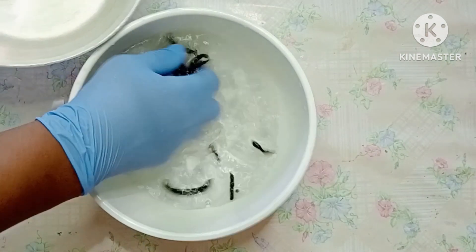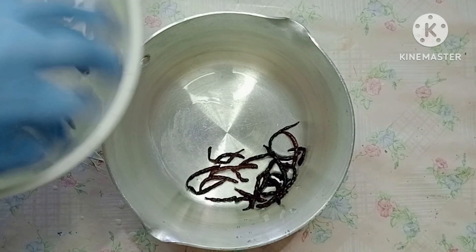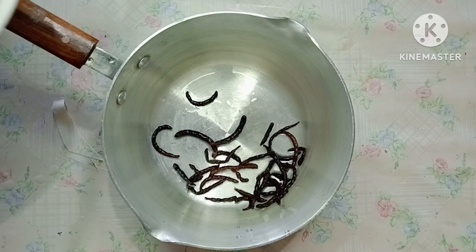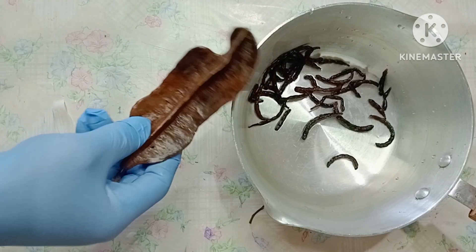I'm going to take some negro pepper, wash them, and add them in the pot. Please make sure that when you use your negro pepper, you add more — this amount I'm using now is just to show you how to prepare it.